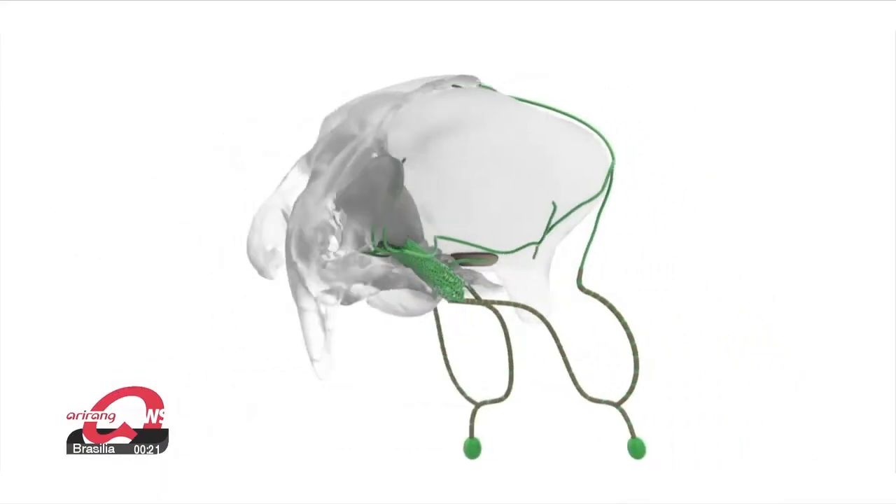We aim to develop a method to efficiently stimulate the lymphatic vessels in the neck to facilitate the drainage of cerebrospinal fluid, essentially cleaning the brain. This could become a new foundation for the prevention and treatment of neurodegenerative brain diseases, including dementia.